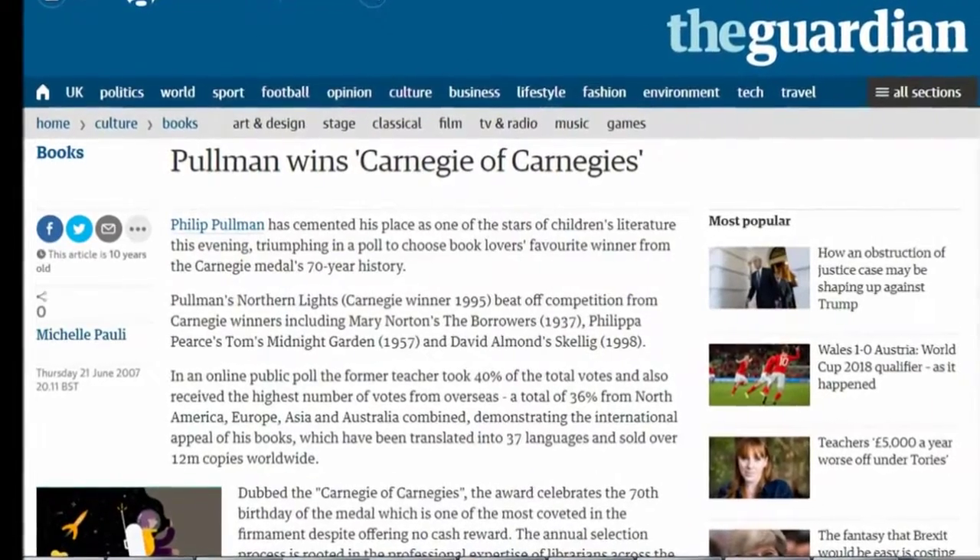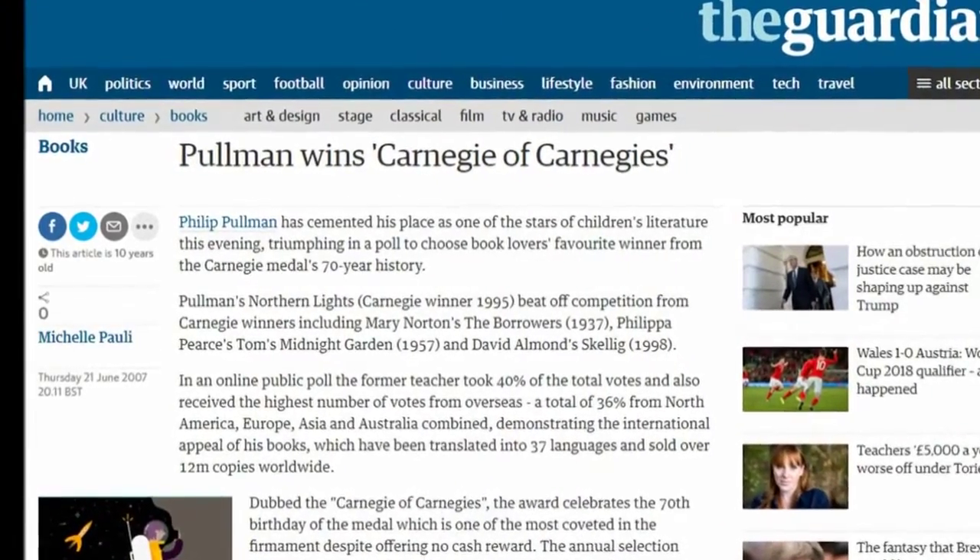So this was published in 1995 — I was six years old at the time — and in that year it won the Carnegie Medal, which is on the cover here. What's interesting is they actually put it to the test in 2007. They got the public to vote on every Carnegie winner and decide upon the overall one, and Northern Lights came out as the Carnegie of Carnegies.